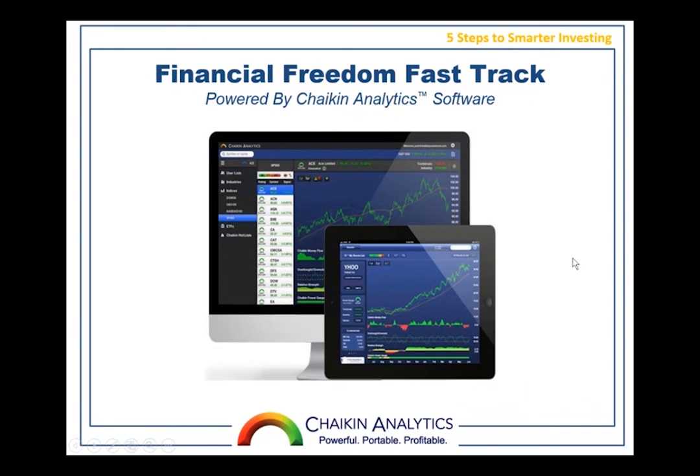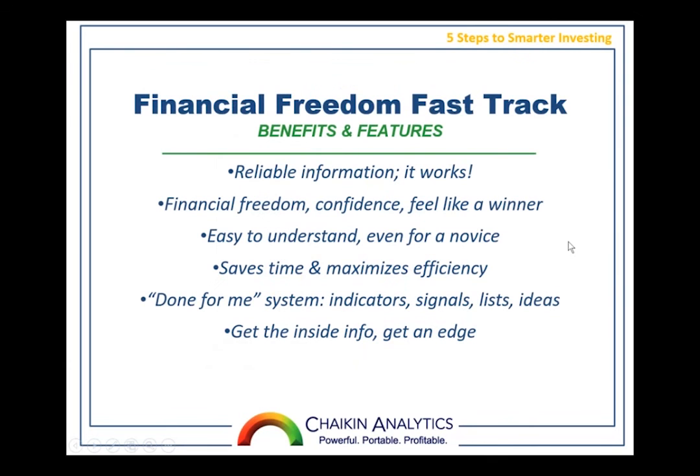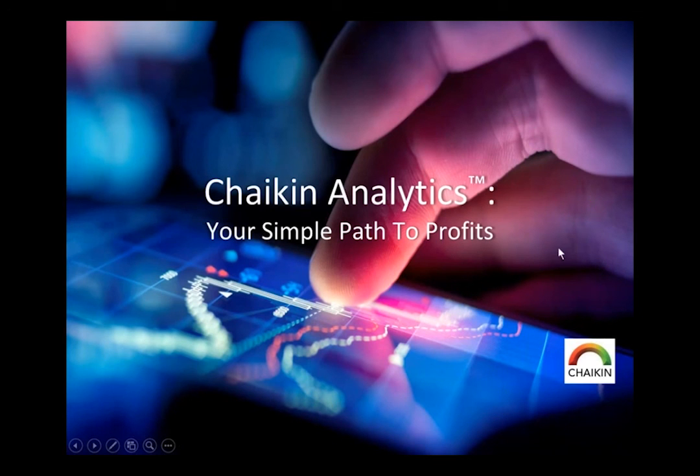We're going to offer a financial freedom fast track package. This includes the software I've been talking about — it saves you time, it's done for you, it's reliable, and it gives you the freedom to do what you want to do. This is not for someone looking to get rich quick or make a quick buck. It's not for day traders — it's intended for serious investors and traders who want to invest a little bit of time and effort and will reap the rewards.